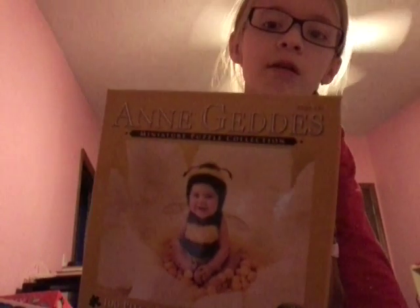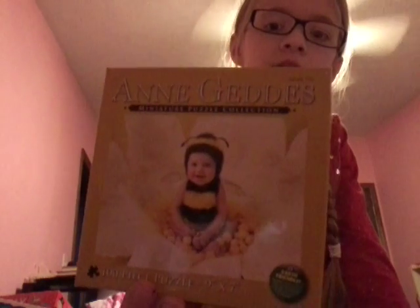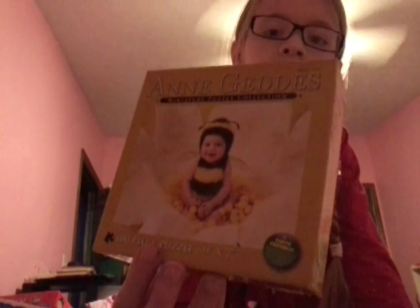Next I got a really, really cute puzzle — a little baby dressed as a bumblebee sitting on a flower. It's by Ann G'day Gids, something like that.